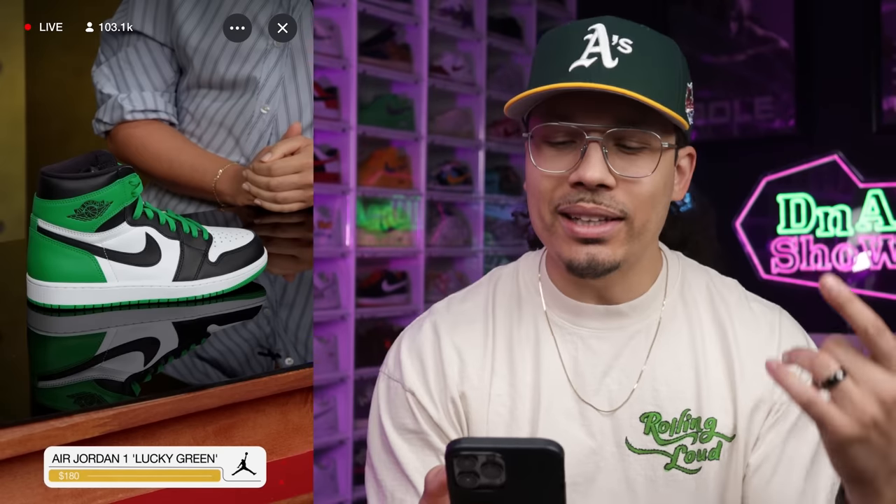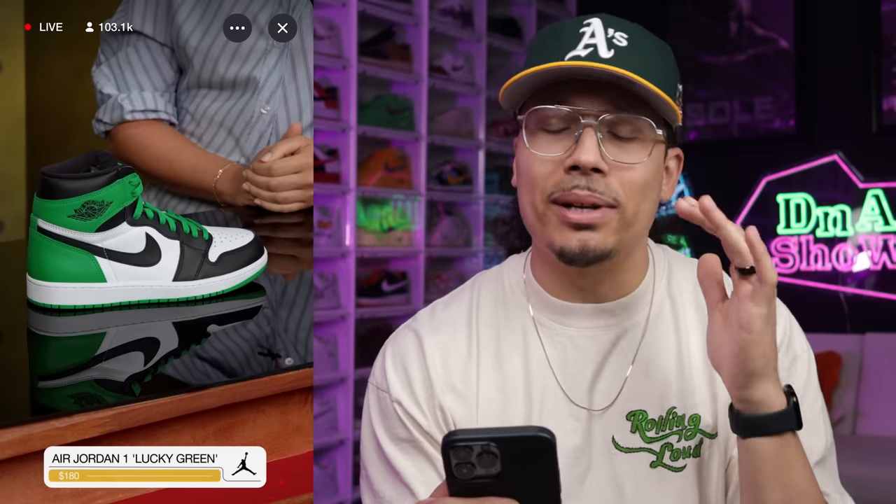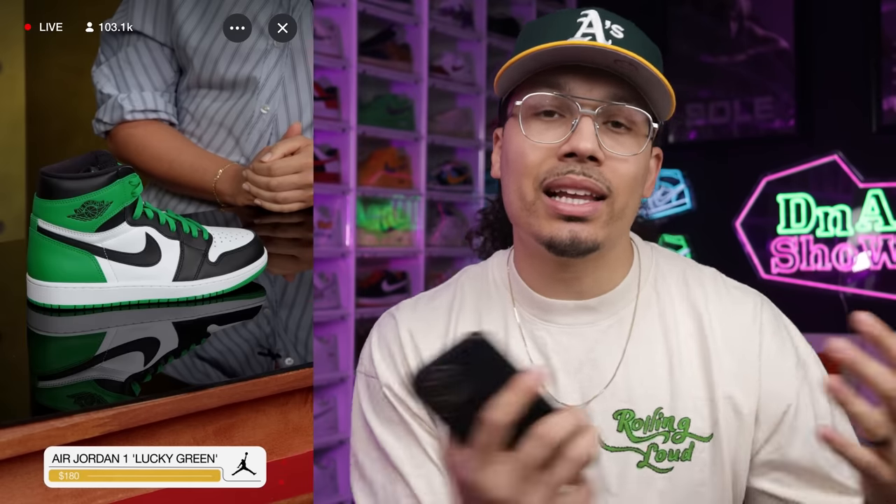My name is DJ and this is the DNA Show. Next on the list is the Air Jordan 1 Lucky Green, also known as the Celtics Ones. Everybody's going to be going after this shoe. The previous retro had a Jumpman on the back and people weren't as happy with the materials, but current retros are much better. I'm an Oregon Ducks fan so the green just makes sense — I gotta have this shoe.